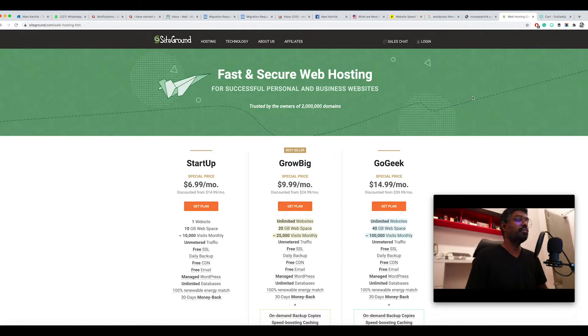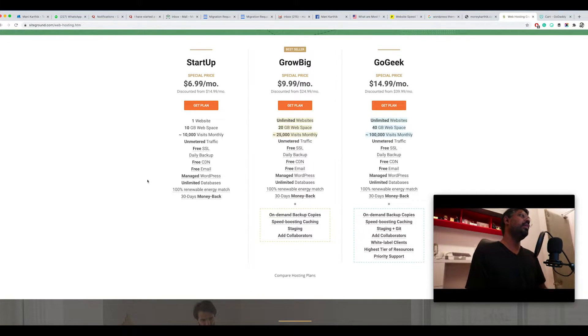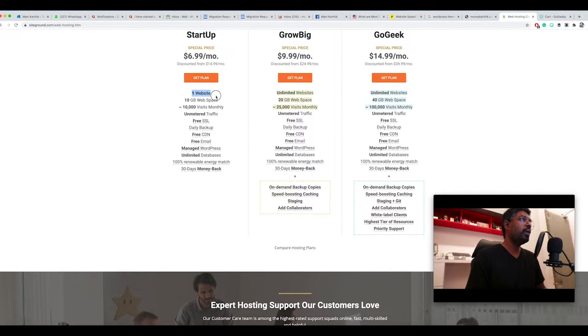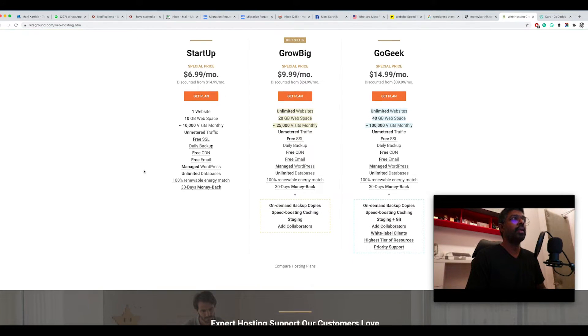The hosting company I really like, with 15 years of experience using it, is SiteGround. It's a very reliable web host and also very cheap. The starter package is 6.99 dollars per month — normally 15.99 dollars per month, but this is a discounted price. It includes one website, 10 GB of web space, 10,000 visits monthly, unmetered traffic, free SSL, daily backup, free CDN, free email, managed WordPress, and unlimited databases.